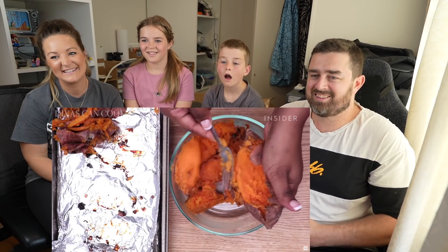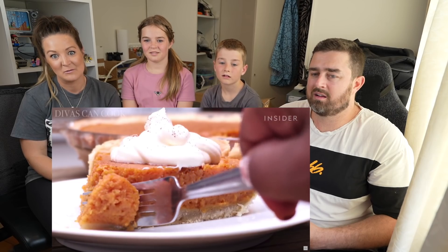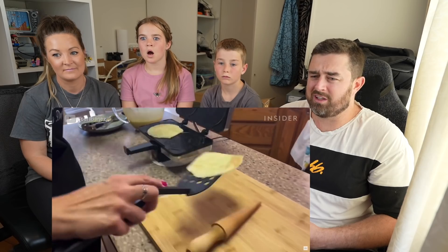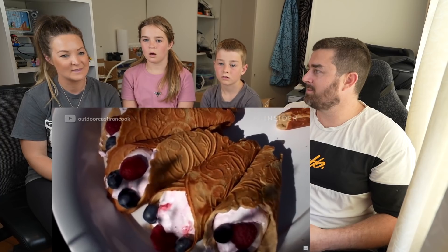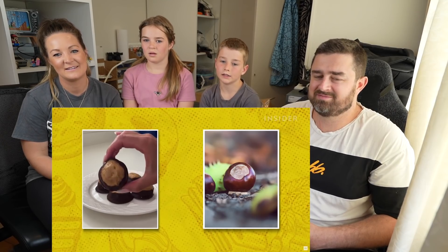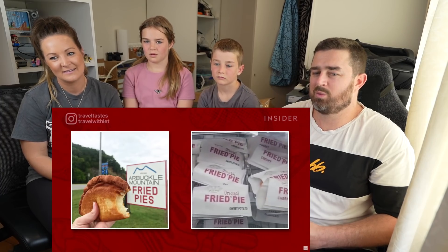Sweet potato pie is a Southern classic — oh, we need to try this! This pie is filled with mashed sweet potatoes, which are full of fiber and vitamin A. The krumkaka is a Norwegian waffle cookie — a waffle cookie! — rolled into a cone and can be filled with cream. It was brought to the Midwest by Scandinavian immigrants. Buckeyes are peanut butter balls — oh yeah, this was in the last one too! I need those. They're named after the Ohio State tree. Arbuckle Mountain Fried Pies are famous throughout Oklahoma — these handheld treats are perfect for on-the-go and come in over a dozen flavors, including chocolate and cherry. We still have the fried apple pies here at McDonald's!